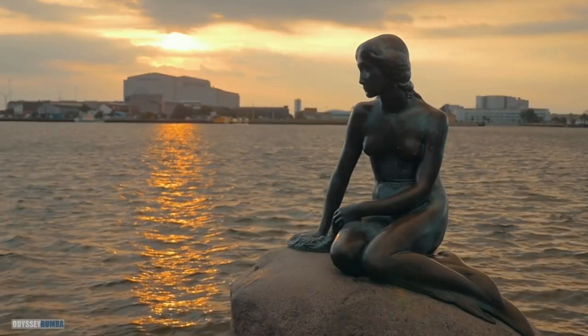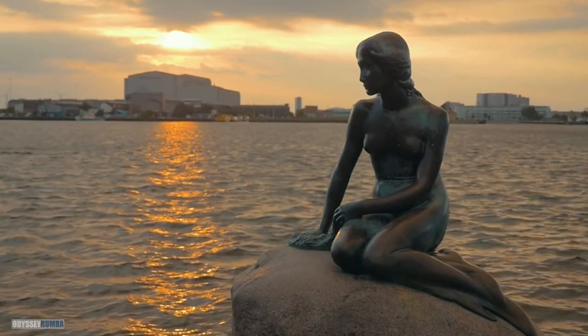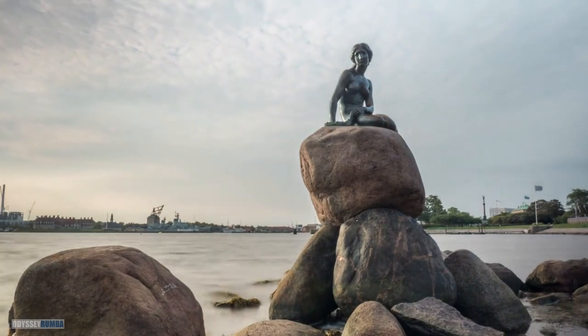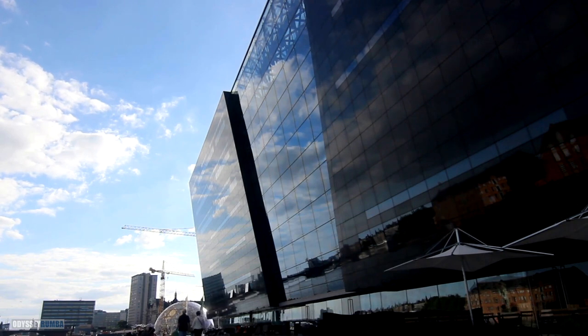Don't miss the iconic Little Mermaid statue, inspired by Hans Christian Andersen's fairy tale. It is a symbol of Copenhagen's charm and maritime history. Explore the innovative architecture of the Black Diamond, home to the Royal Danish Library.